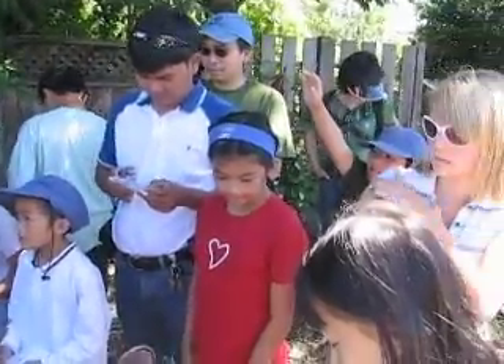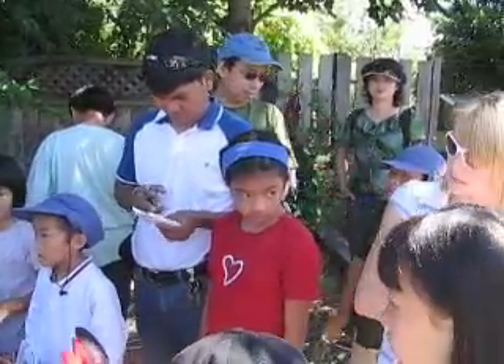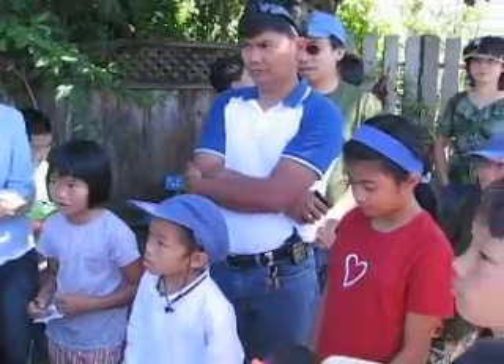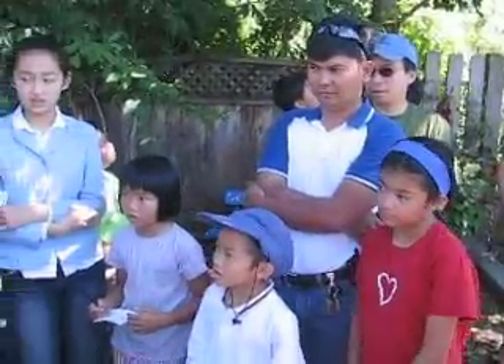And what hatches out of eggs? Babies? Baby bugs have a special name - larvae. Or what's another name for a baby bug? Maybe something that starts with a C? Caterpillar. Caterpillars.